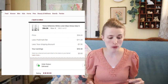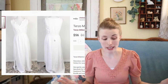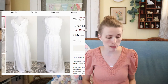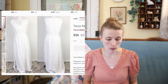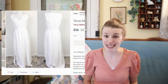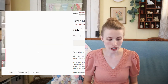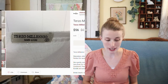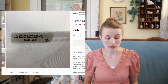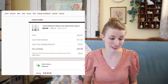Next was this Terzo Millennio white linen maxi dress made in Italy. I didn't know much about this brand, but I noticed TJ Maxx and Marshalls sells it. I found it at the Goodwill Outlet — it's 100% linen and a very pretty style. I was pleasantly surprised to get $56 for it, and after my cost of goods I profited around $42.